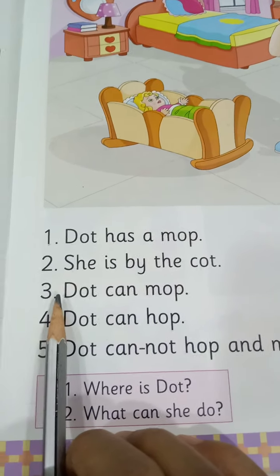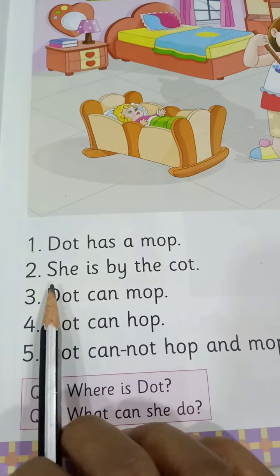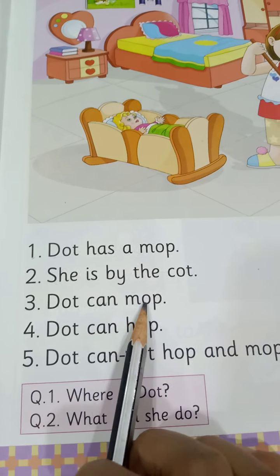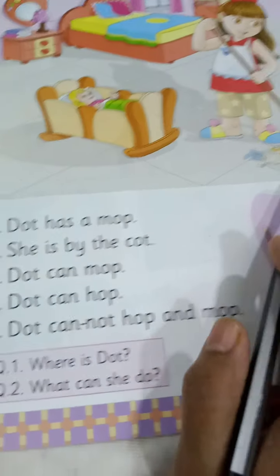Number 3. D-O-T, dot. C-A-N, can. M-O-P, mop. Dot can mop. She can mop.